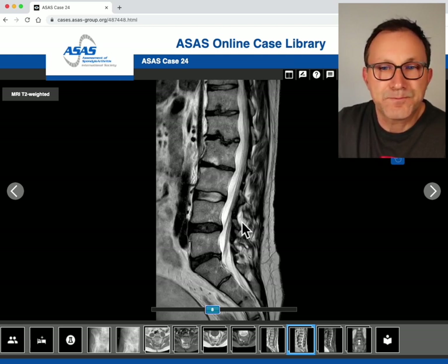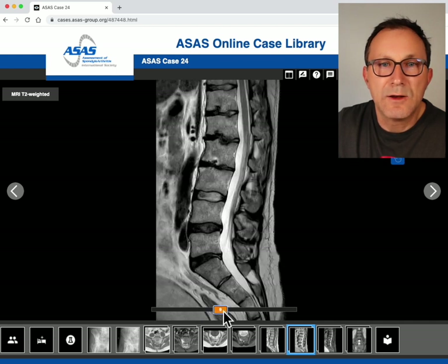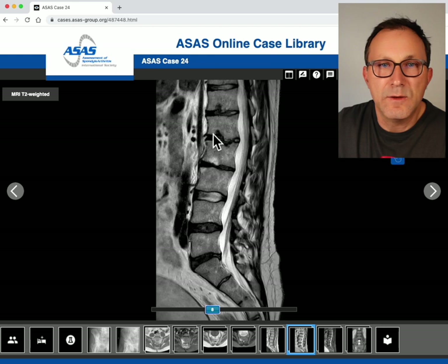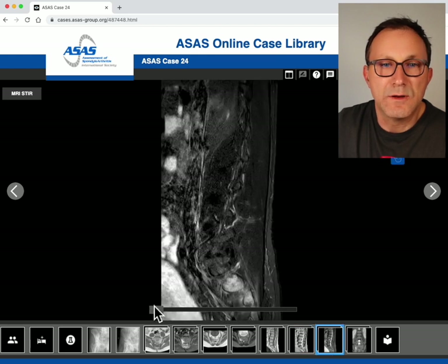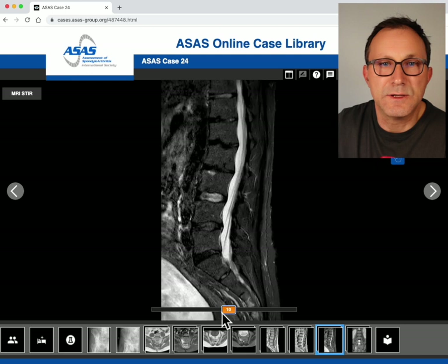There are some quite obvious signs: defects in the end plate that we call Schmorl's nodes, and a wavy form of the vertebral body which is called the Edgren-Vaino sign. This is typical for Scheuermann's kyphosis. These images are compatible with an old Scheuermann's kyphosis but not a fracture. On the STIR sequence you can also see a little bit of bone edema here.